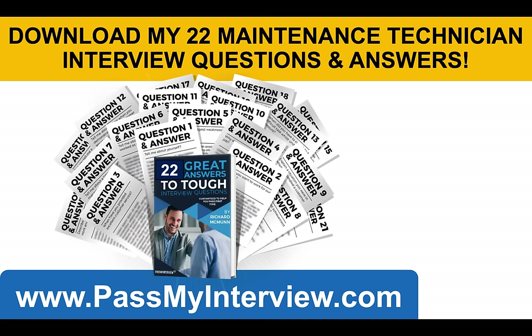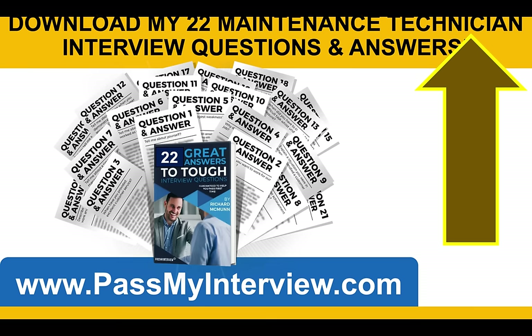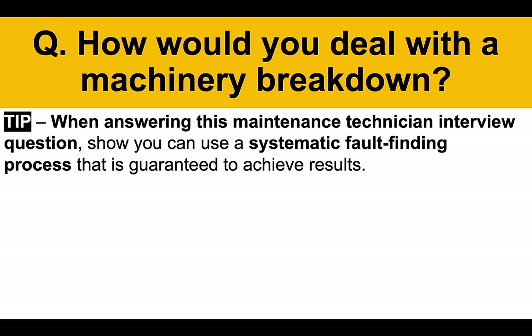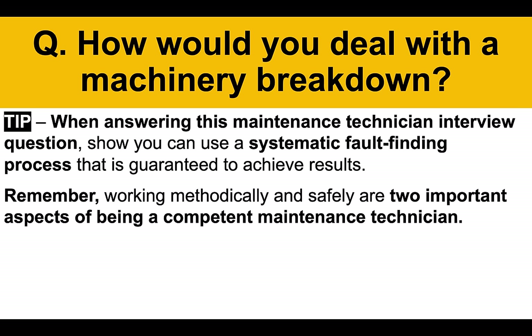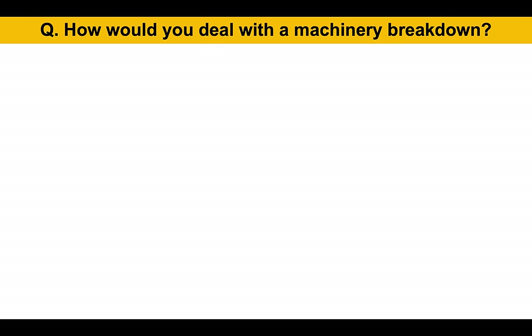Don't go anywhere because I still have more questions and answers to give you. When you're ready, if you want to click that link in the top right-hand corner of the video, it will take you through to my website PassMyInterview.com, where you can download my full set of 22 maintenance technician interview questions and top-scoring answers, including the ones covered within this presentation. Here's the next question: how would you deal with a machinery breakdown? When answering this question, show you can use a systematic fault-finding process that is guaranteed to achieve results. Working methodically and safely are two really important aspects of being a competent maintenance technician. Here's a great example answer.